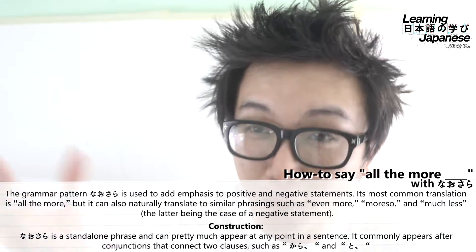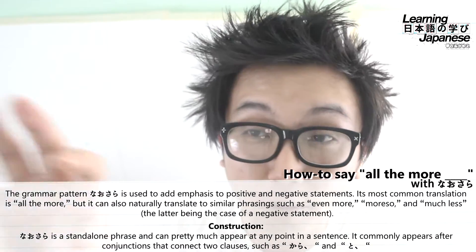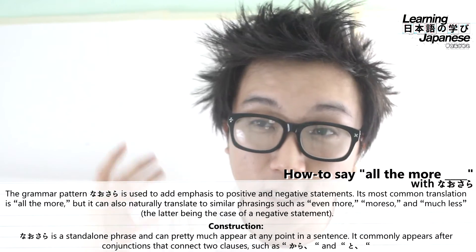So we have two kanji that mean the same thing — both mean "more" — giving us "more and more," which is actually a pretty good mnemonic device for remembering what nausara means, because "more and more" is kind of what it literally means: all the more, further, etc.